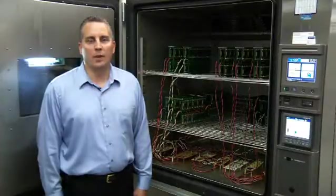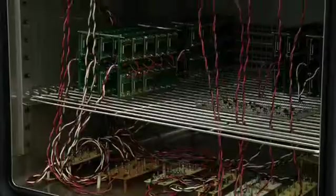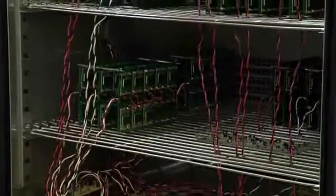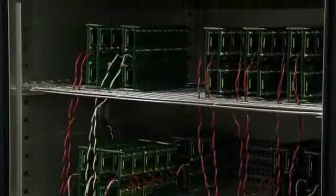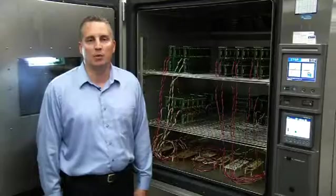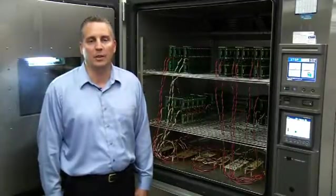This is one of Vicor's numerous THB chambers. THB stands for Temperature Humidity Bias — 85 degrees C, 85% humidity, 100% bias. It's a test that we run for 1,000 hours on products, both for ongoing reliability as well as new product qualification. Products must pass this test before they are released to market.